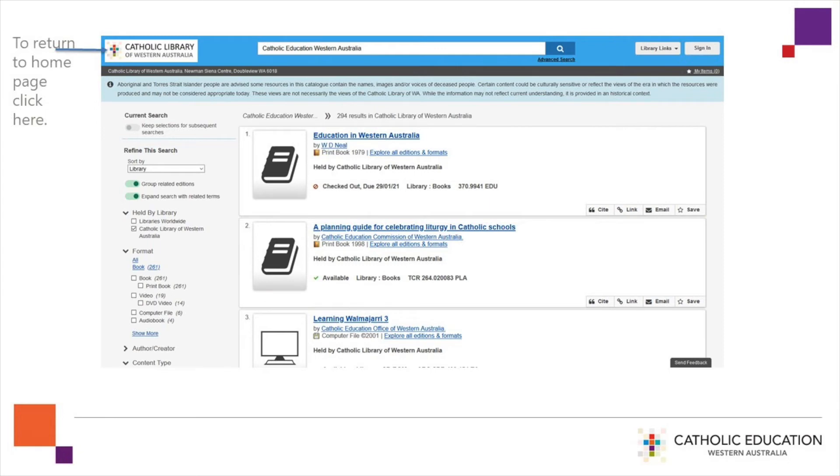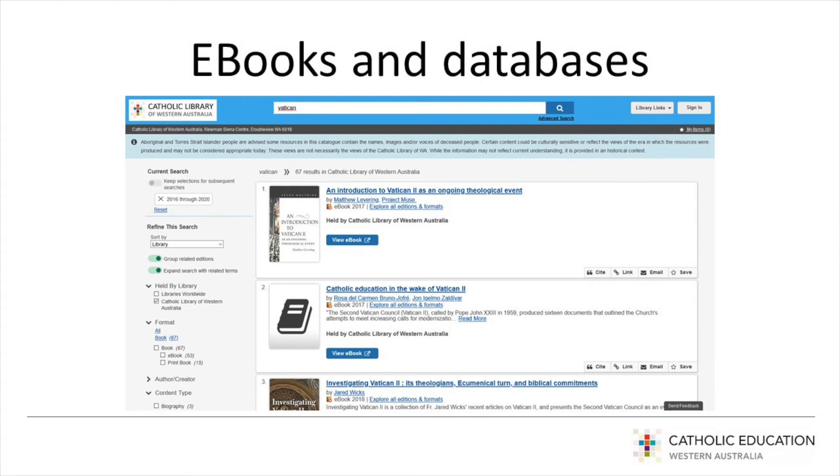Your search results will be displayed. Any blue underlined text can be further investigated by clicking on the text. You can also click on site, link, email, or save — take some time to explore these useful possibilities. E-books are accessible by clicking on the view e-books button, and then you will be prompted to log in to access the resource.